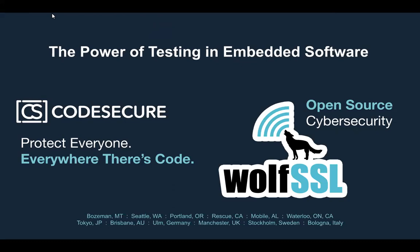Hello and welcome to the WolfSSL Live Webinar: The Power of Testing in Embedded Software, presented by WolfSSL Engineer Andras and CodeSecure VP of Global Solutions Engineering, Monique. My name is Suzuka and I'll be moderating this webinar. All attendees are in listen-only mode. If you have a question, please use the Q&A box. We will host a Q&A session following the presentation. The webinar will be recorded and made available on our YouTube channel.